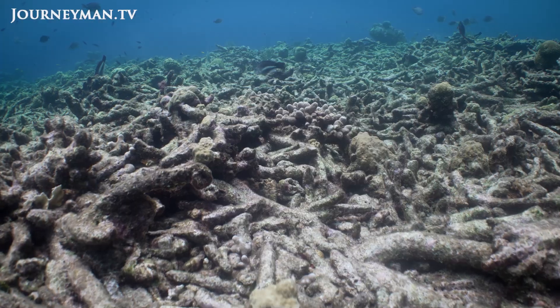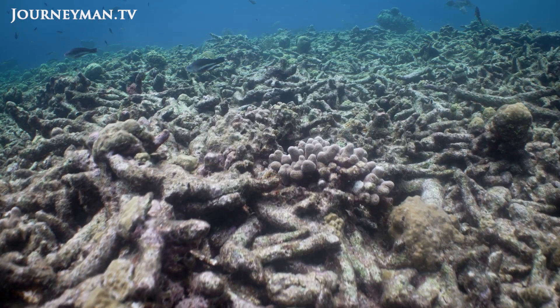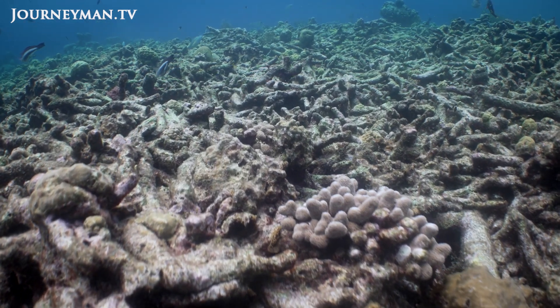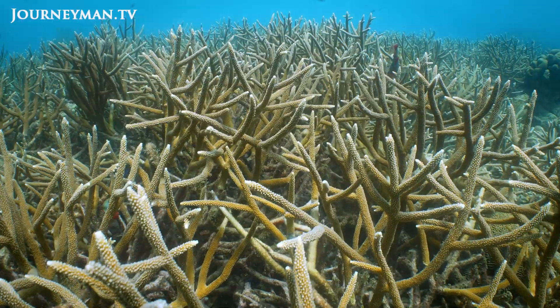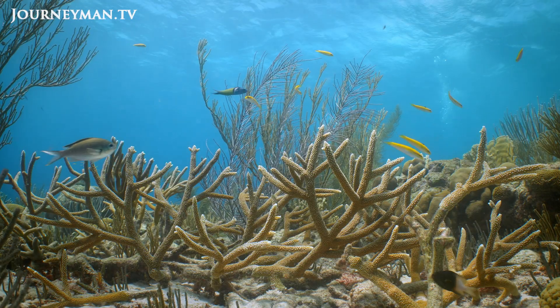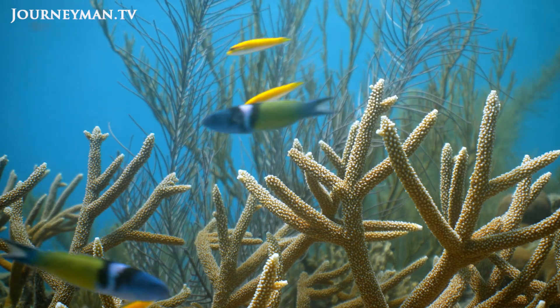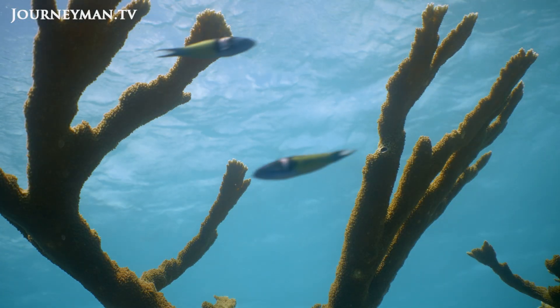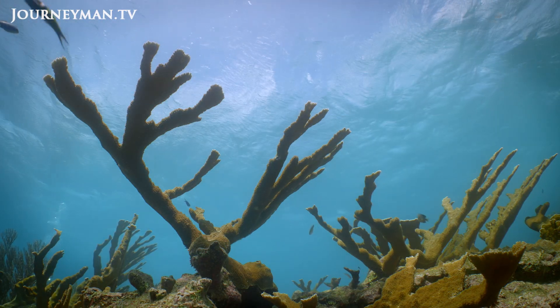Both species were hit hard in the 1980s by so-called white band disease and never fully recovered. We're focusing on these two coral species because they are critically endangered and they have a very important role on the reef. They offer shelter to a lot of different creatures and have a very complex structure, so when you lose these corals, you also lose the fish that were living there and all the other marine creatures.